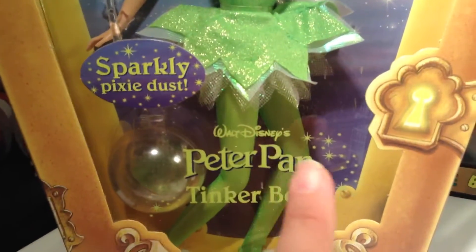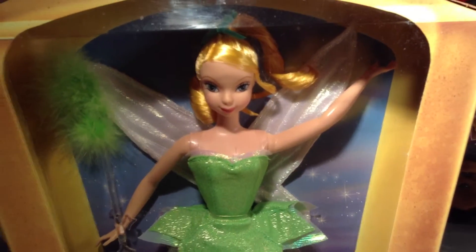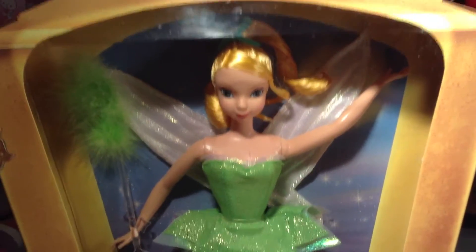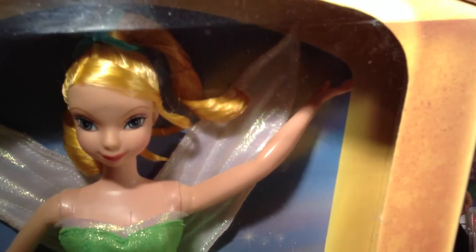The front of the box says Walt Disney's Peter Pan Tinkerbell, of course. And I love the back of the box on the inside — it has a picture of the night sky. It's really, really nice. You can see up there by her wings there's a faint outline of the moon in back.